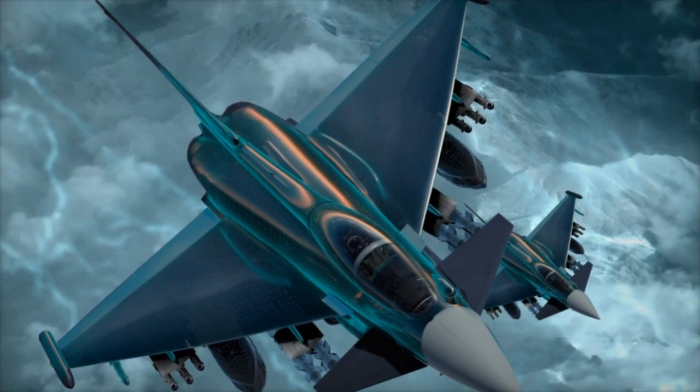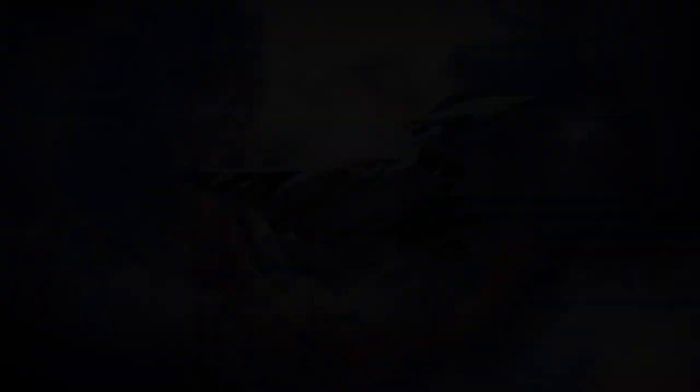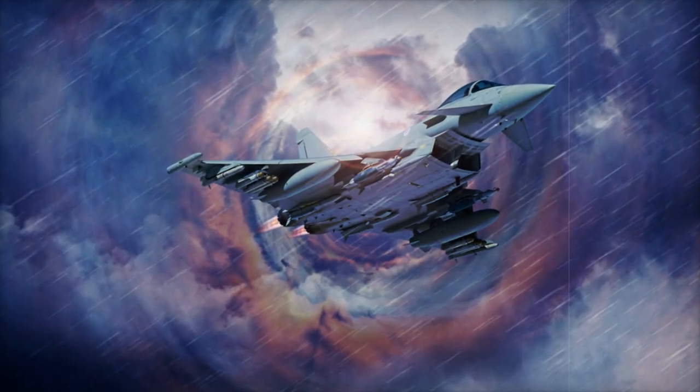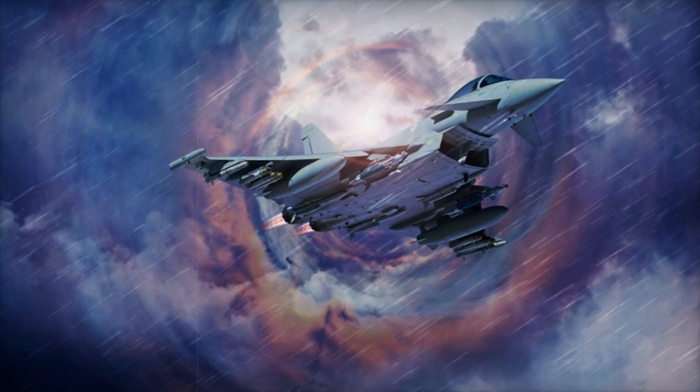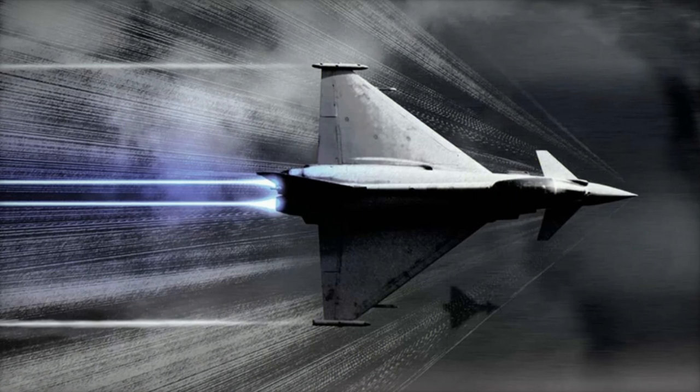The development milestones for this system have already seen significant progress. The Praetorian Evolution concept phase has been completed and extensive flight trials have taken place. In 2023, digital receiver and band extension technologies were tested on a prototype.